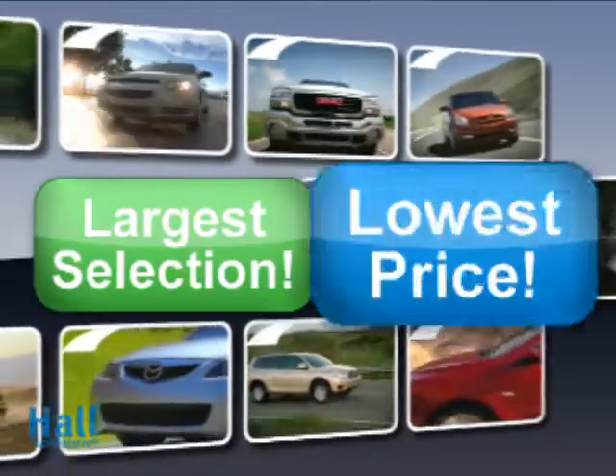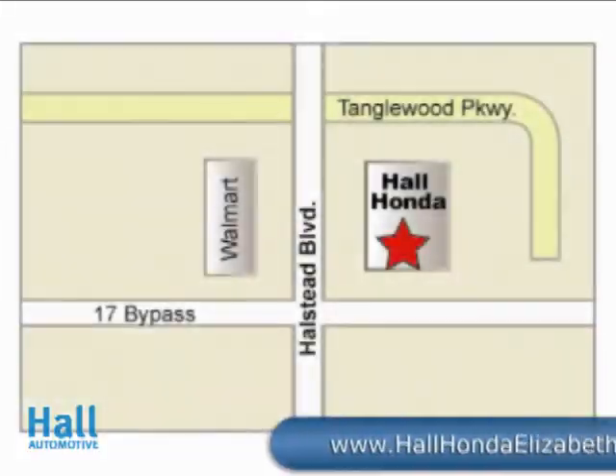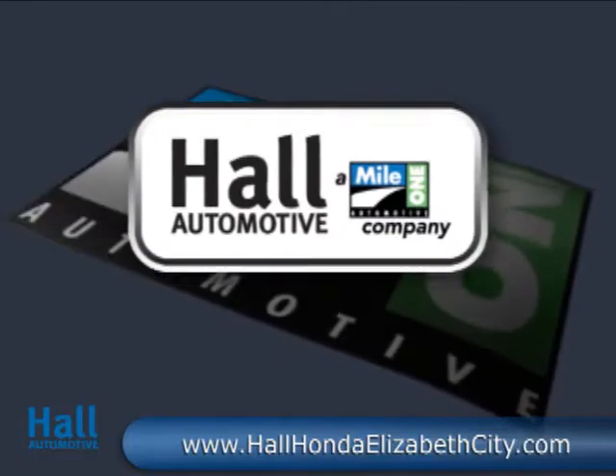At Mile 1 Hall Honda Elizabeth City, shop the largest selection and the lowest prices on the lot or on the way. Mile 1 Hall Honda Elizabeth City, at the Virginia–North Carolina state line on Highway 168. Hall Automotive.